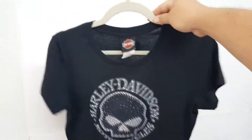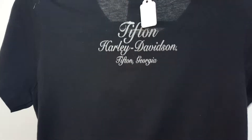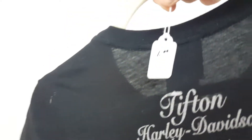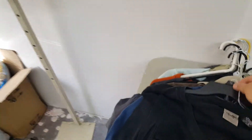This was a ladies Harley Davidson graphic T-shirt as well, and it is from Tifton Harley Davidson in Tifton, Tennessee. She had that priced at one dollar — I gave her two because it's well worth it.